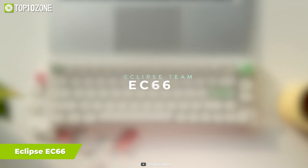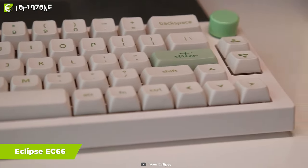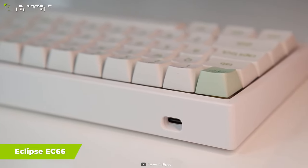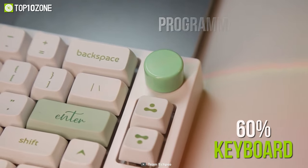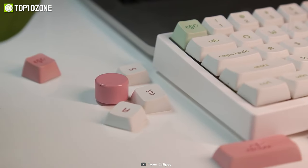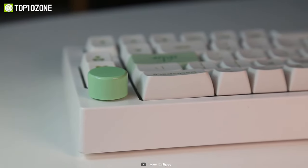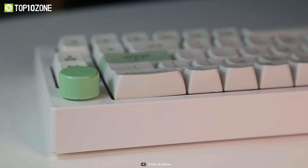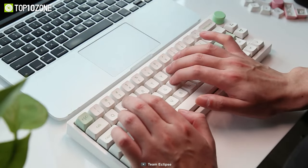Meet the Eclipse EC66, a wireless gasket mount mechanical keyboard for those who are always on the move and like to stay productive wherever they go. This is a 60% keyboard with a programmable knob and adopts PBT keycaps with an MDA profile. You can program the aluminum knob with any function that you want, which will make daily use much more interesting and convenient.